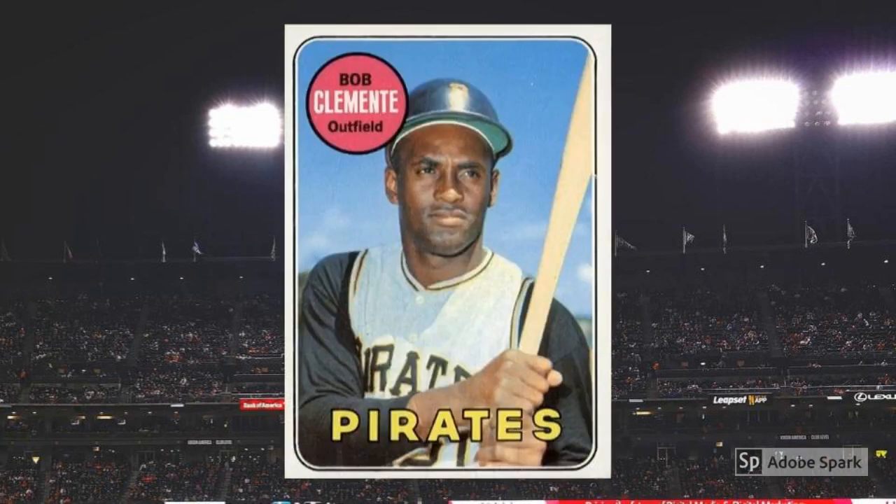1969 Topps Roberto Clemente No. 50. What's not to love about this card? The Pirate's vest, the steely stare into the future of a baseball legend, the perfect blue sky framing Clemente — all great stuff. And although I still have trouble with Topps' use of 'Bob,' that hasn't really kept this card from reaching $65 plus in PSA 7.